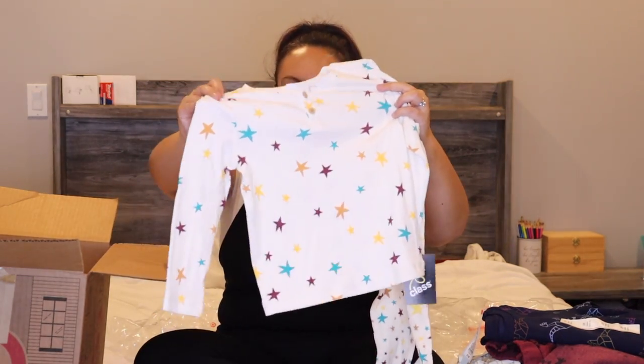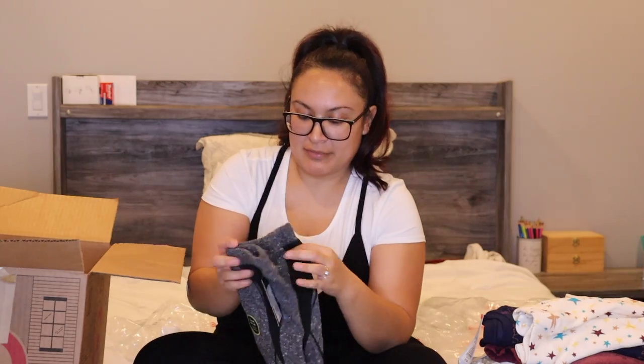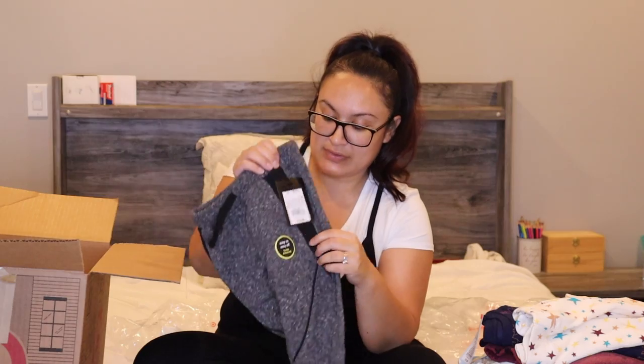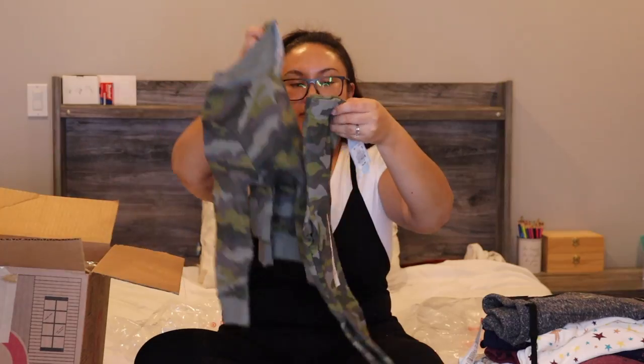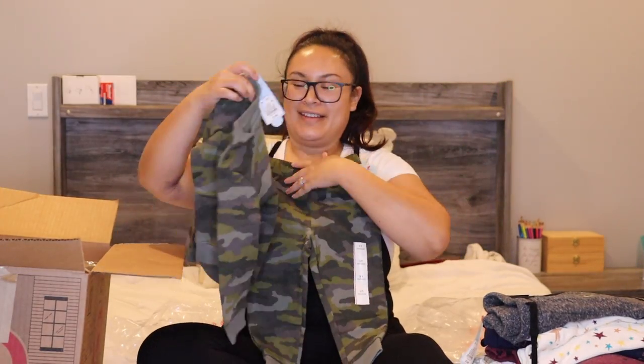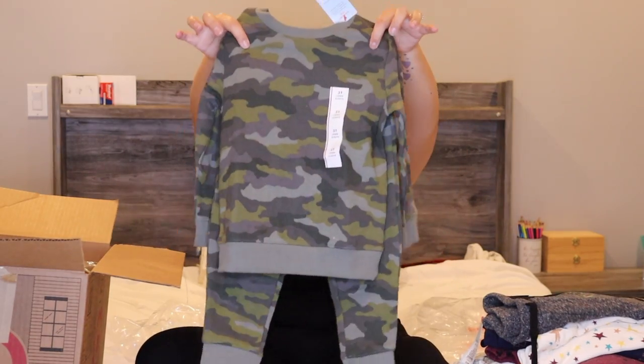Here we've got the stars long-sleeve with matching pants. These joggers don't come in a set, but you can add a top to them — that's what they look like together. And then I got him army-print joggers with the matching army sweatshirt. Oh my god, this is so much stuff!